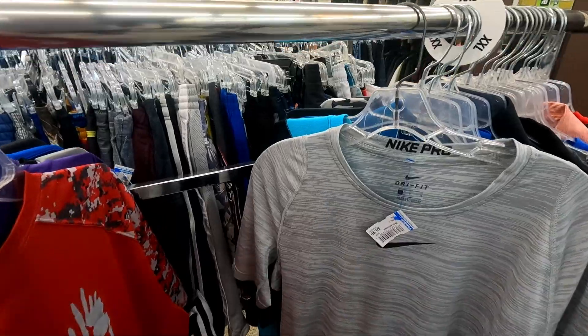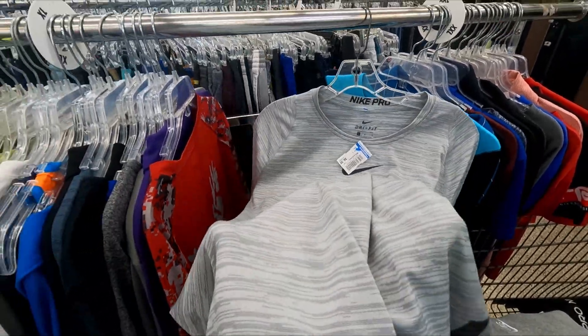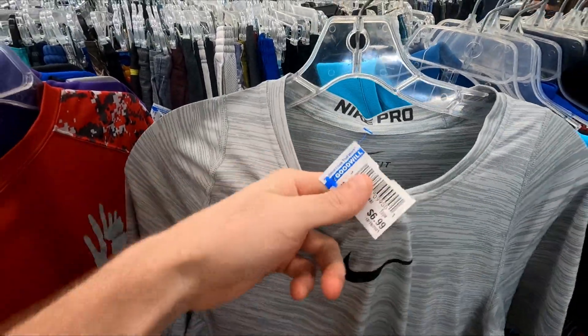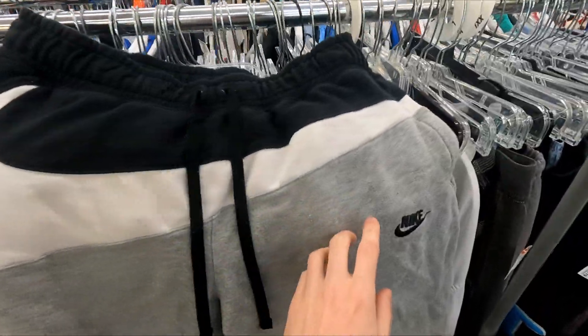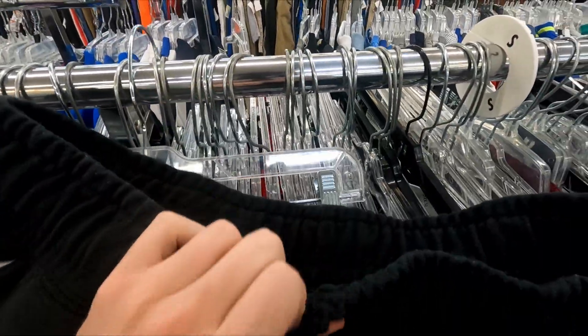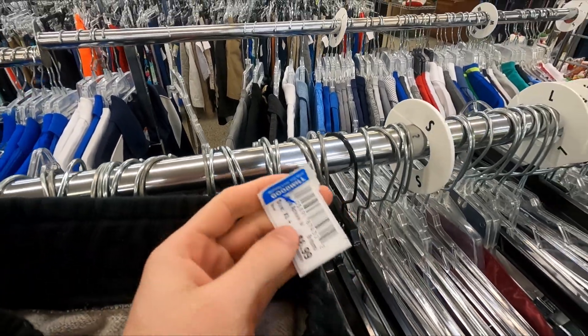I found another Nike middle-check shirt right here — it's not vintage, it's year-to-date, but it is a nice shirt. Middle swoosh does better, and for $7 we're gonna pick this up. Next thing we got is a pair of Nike big-swoosh shorts on the front, but they're asking nine bucks for these.